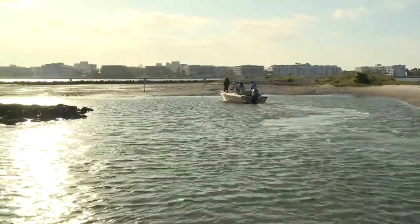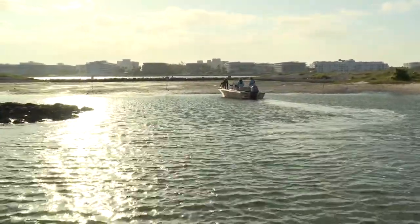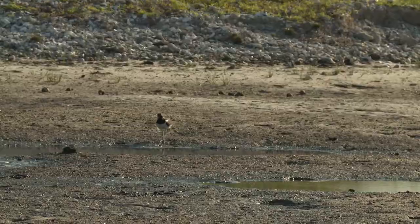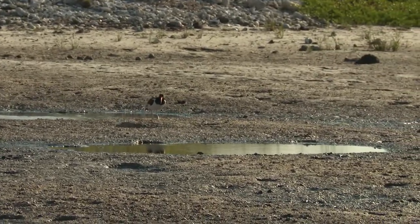As tidal currents flow through the islands, being filtered by the restored oyster reefs, seagrass beds, and mangrove habitats, schools of fish, sea turtles, manatees, and a variety of birds can be seen foraging and nesting in the area.